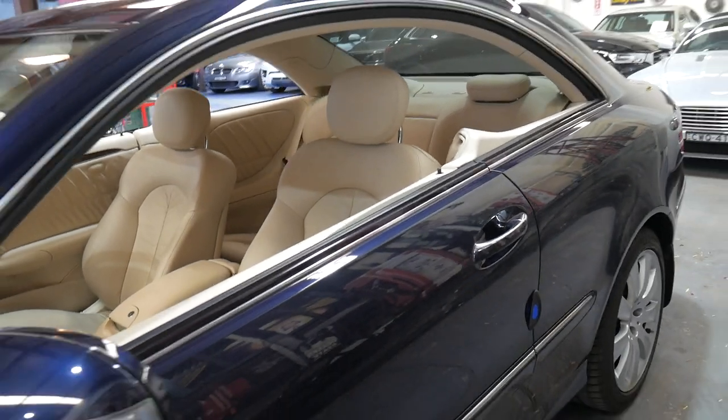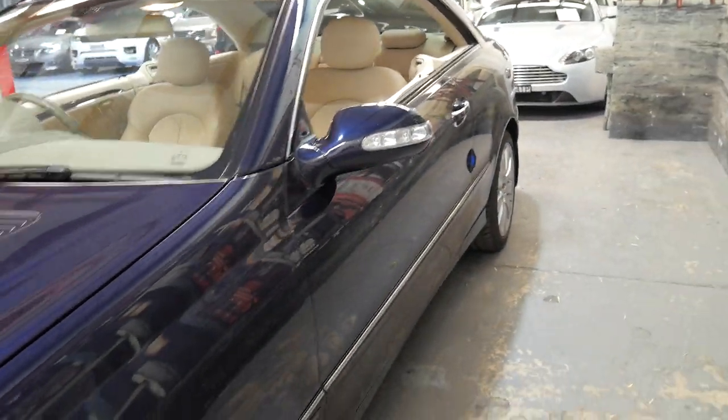It's always been garaged and well cared for. The service history is impeccable.